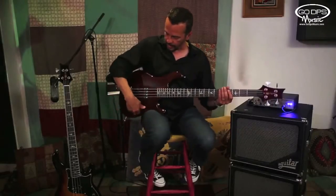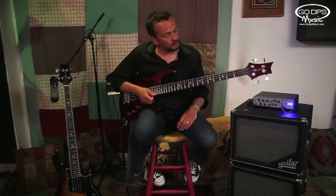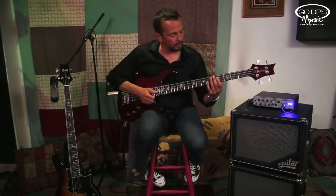Both pickups all the way up — more of a slap type sound, nice signature bright top end, warm low.